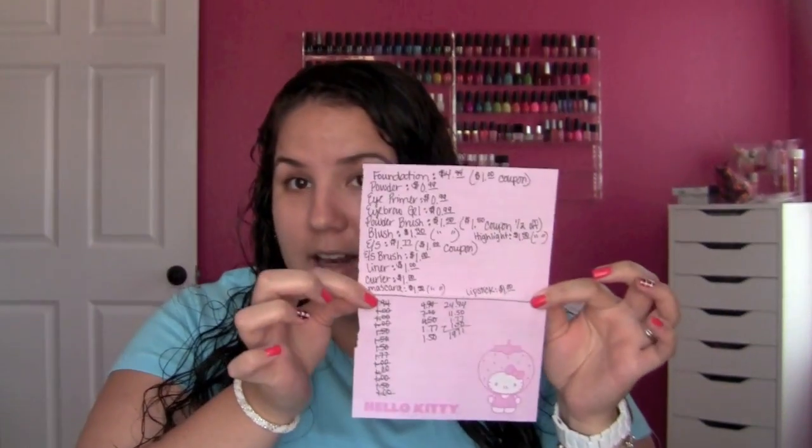Excuse my appearance — I just got out of the shower and my hair is still a little bit wet. I'm on my way out to book club tonight, but I wanted to film this because it was highly requested. I have all of my items written down here with the price and everything. I made it right under $20, which I was super excited about.